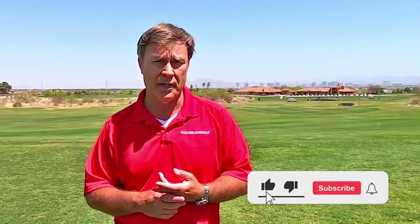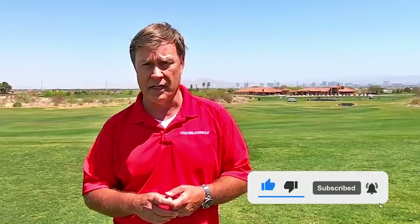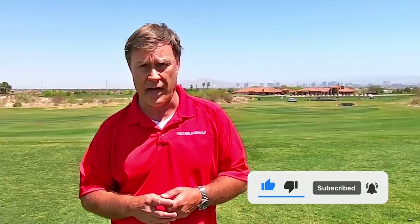Hopefully you enjoy this tip. If so, give me a thumbs up, then click on the red button to subscribe to my channel, click on the bell so you're notified when I post new tips, and please tell all your friends about my tips. There are a lot of other people out there that need help too.